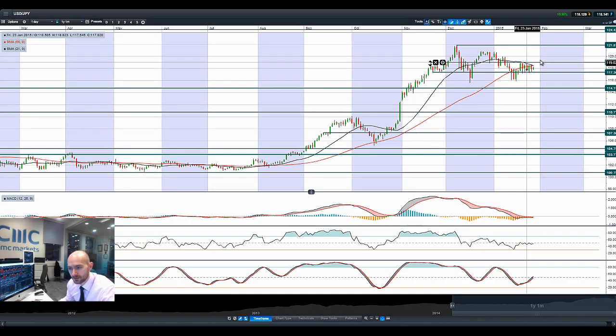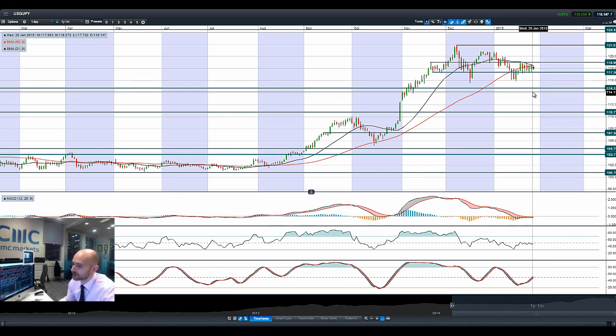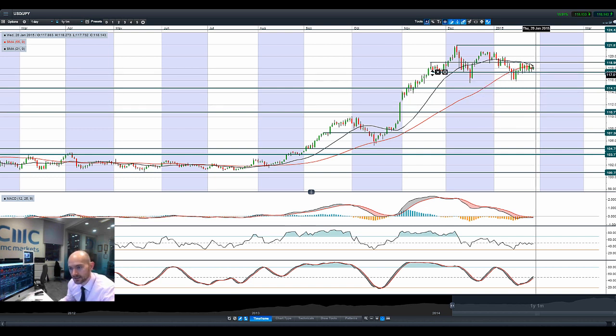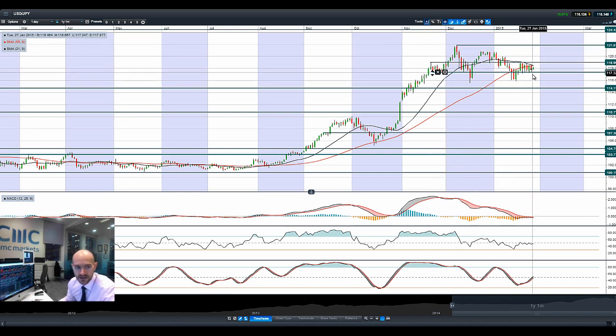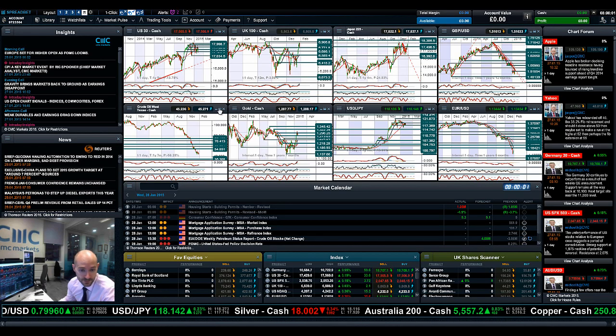Looking at Dollar/Yen, there's a death cross on the moving averages and a flattening of the MACD, with most other technical indicators neutral. Depending on how the FOMC comes out tonight, if they don't really change any rhetoric that would be seen as dollar positive. However, some commentators think they might adopt a more dovish tone to soften the strength of the U.S. dollar. It's all about whether they're likely to increase interest rates towards the end of the year rather than in the summer. The formations on Dollar/Yen are indicative that this could go lower, but it all depends on the fundamentals.